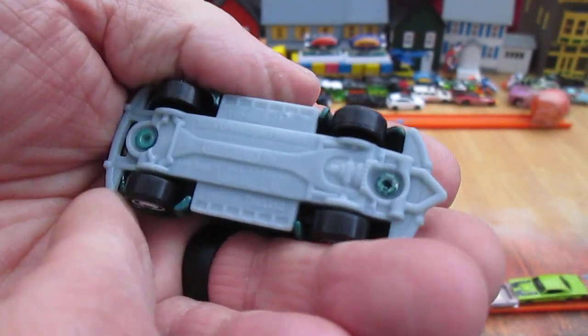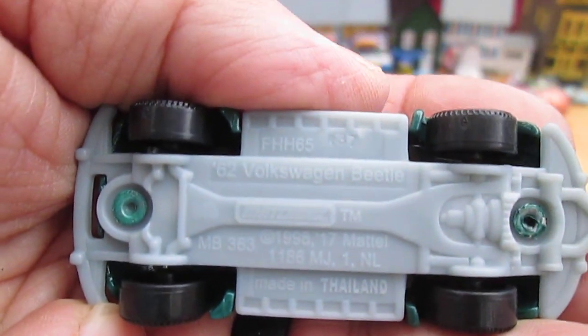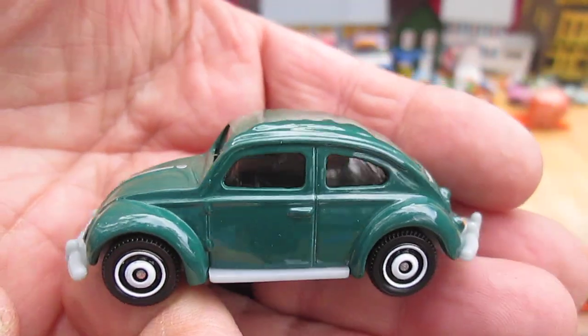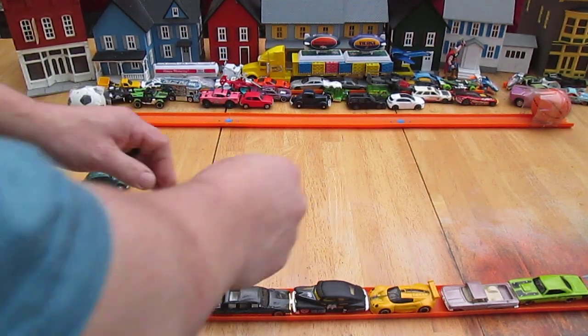That's a plastic bottom right there. I can barely read it myself, but on the bottom it says made in Thailand — 1962 VW Volkswagen Beetle. Alright, let's see how it rides and see if I can roll it without it going too far.